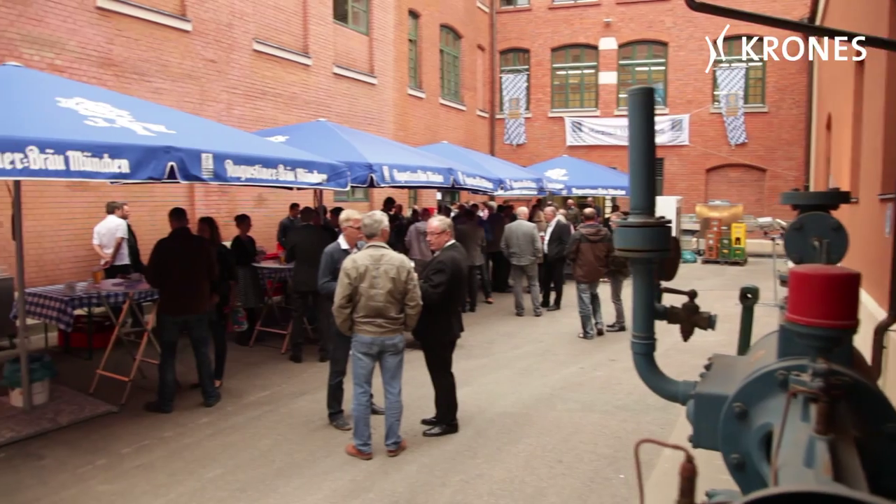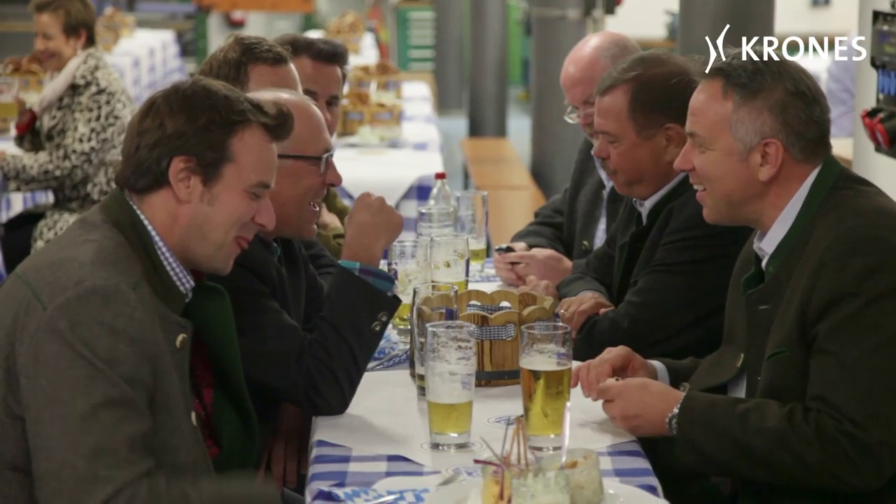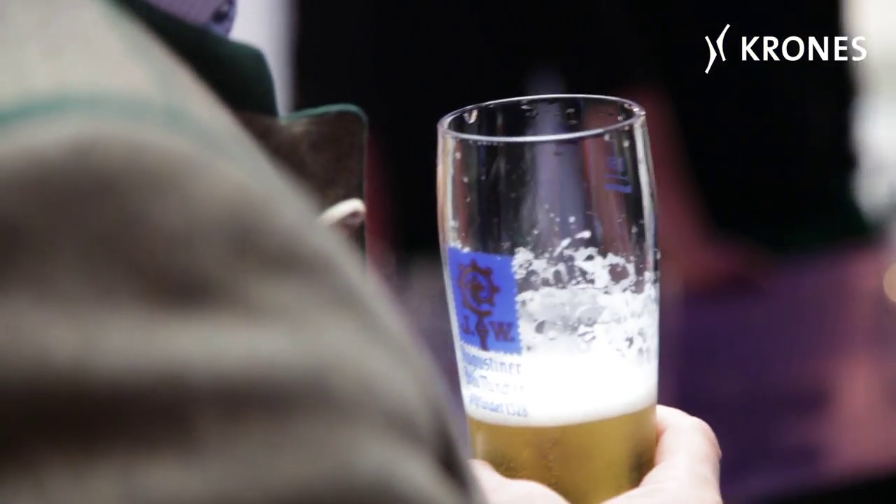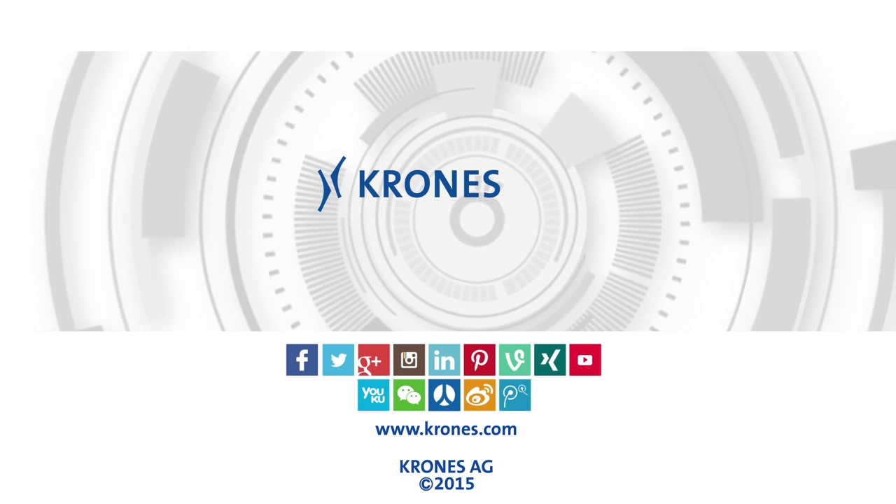And with this aspiration, with consummate and creative competence, Augustiner Bräu Wagner KG in Munich is writing yet another chapter in its success story.